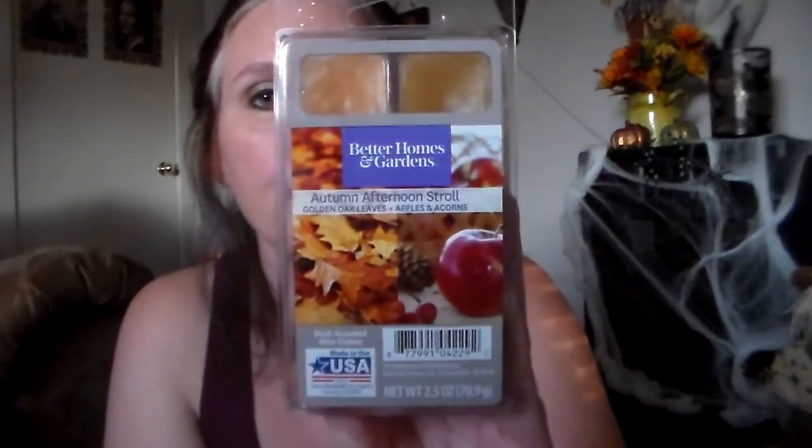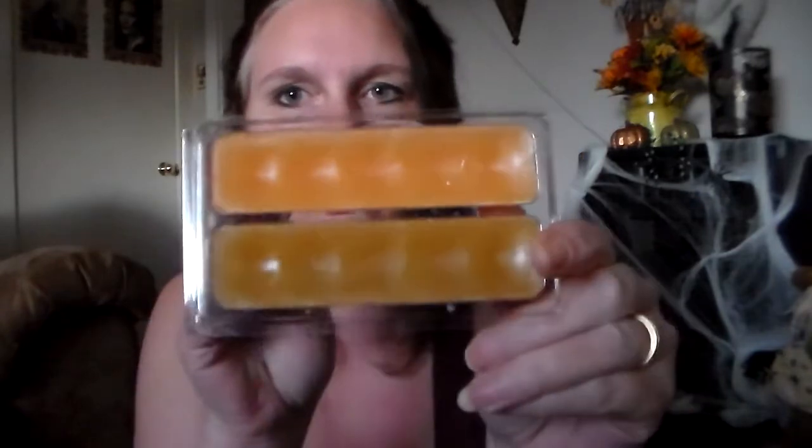Then I have another dual one from Better Homes and Gardens — Autumn Afternoon Stroll: Golden Oak Leaves and Apples and Acorns. This one is really great. This one smells so good together. You've got that leaves smell, kind of like from the last one I showed, and the apple. I don't know if I smell acorns, but it's really good together. Really digging on that.